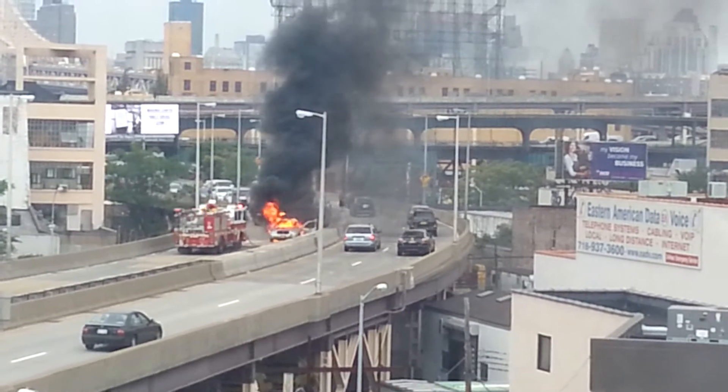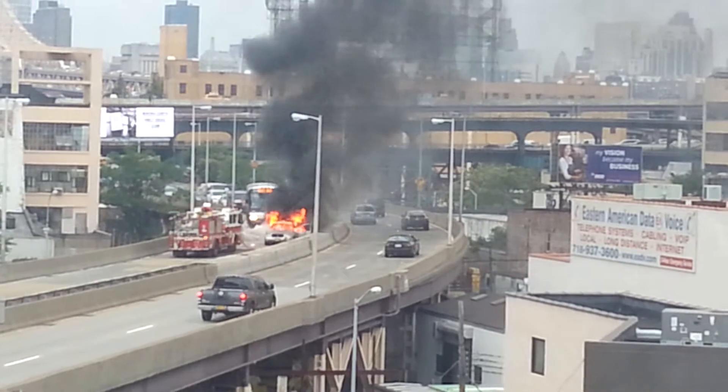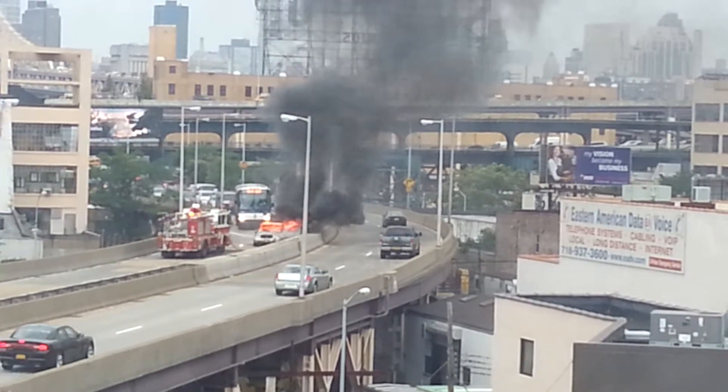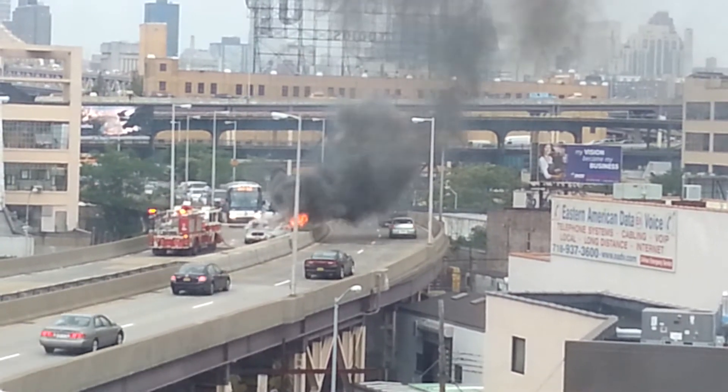Look at that. They're spraying the water now. Here it goes, they just started. And the fire is almost out when they started, right? Oh man, that's crazy. They put the water out. Yay!